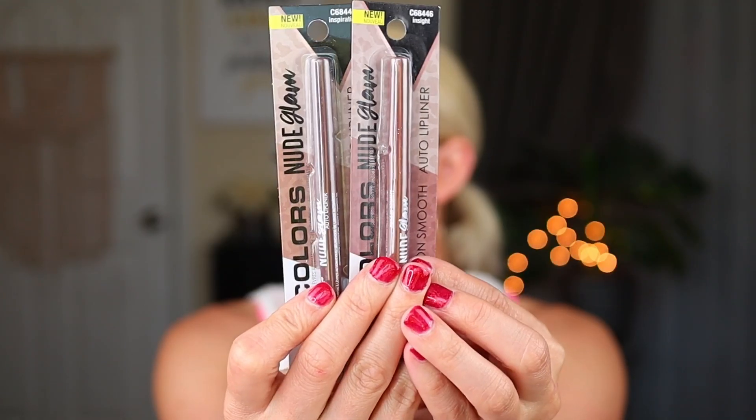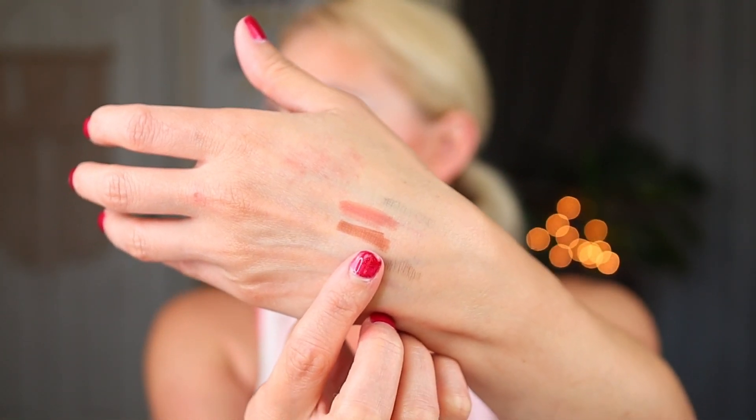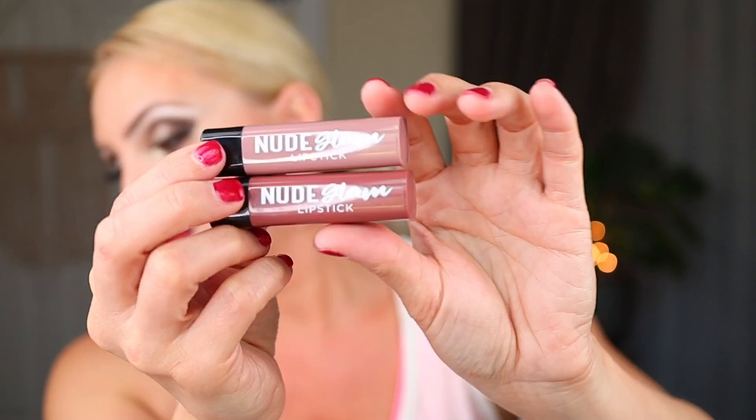They also had several colors of these but I picked up two — they're the Nude Glam Auto Lip Liners in the shades Insight and Inspiration. I picked the two colors that seemed darker than my lip color, because that's really what I look for in a lip liner. They did have several lipsticks, but I didn't buy any because I think either last year or the year before I had purchased some similar-looking lipsticks. These are actually what I have from when I purchased the collection before — the Nude Glam Lipsticks in On Teddy and Bear With Me. I have so many lip products, I really didn't need to buy anything more, so I'm just going to use the ones I already have.